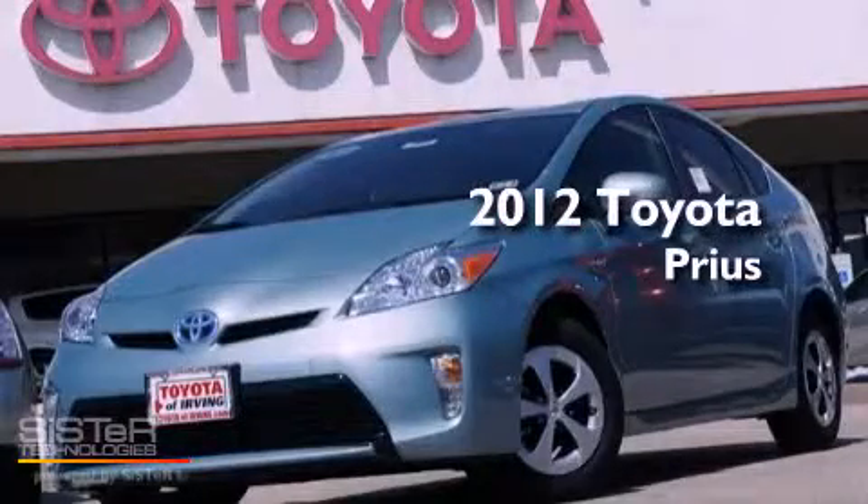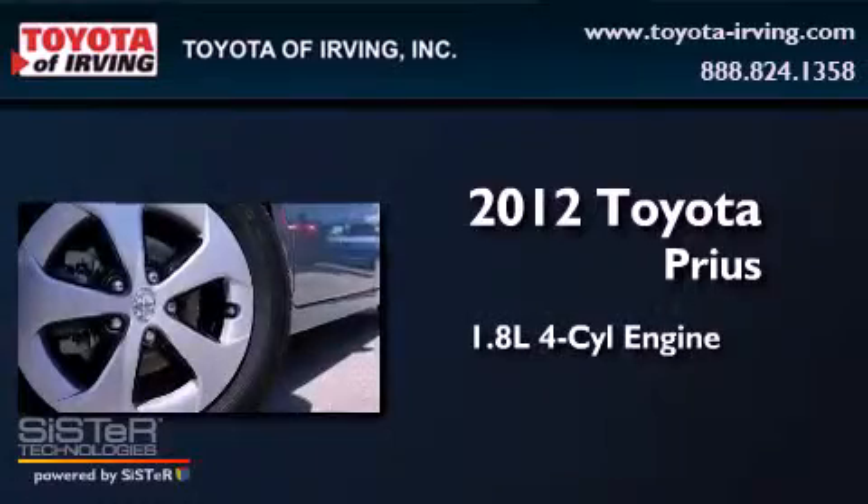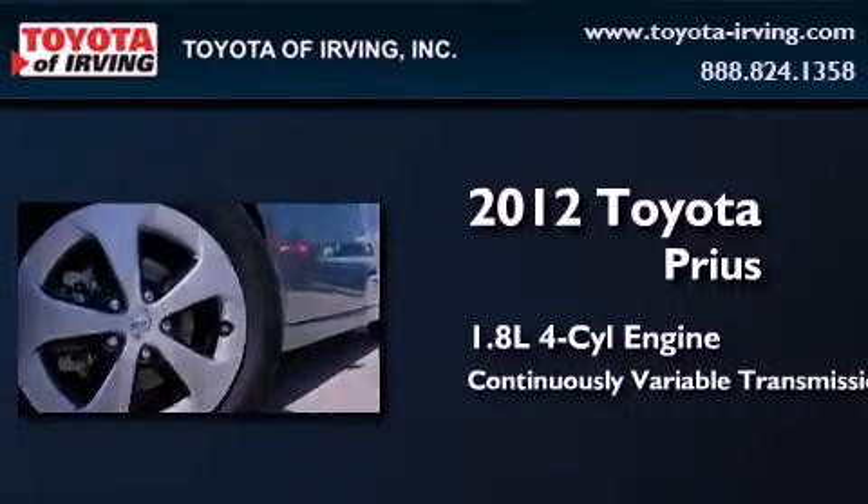This is a brand new 2012 Toyota Prius. It has a 1.8-liter four-cylinder engine and a continuous variable transmission.